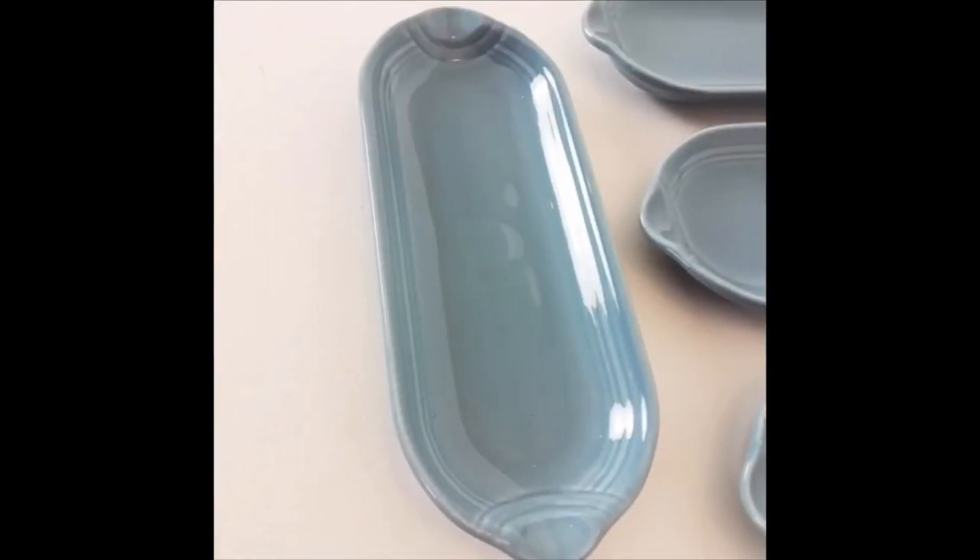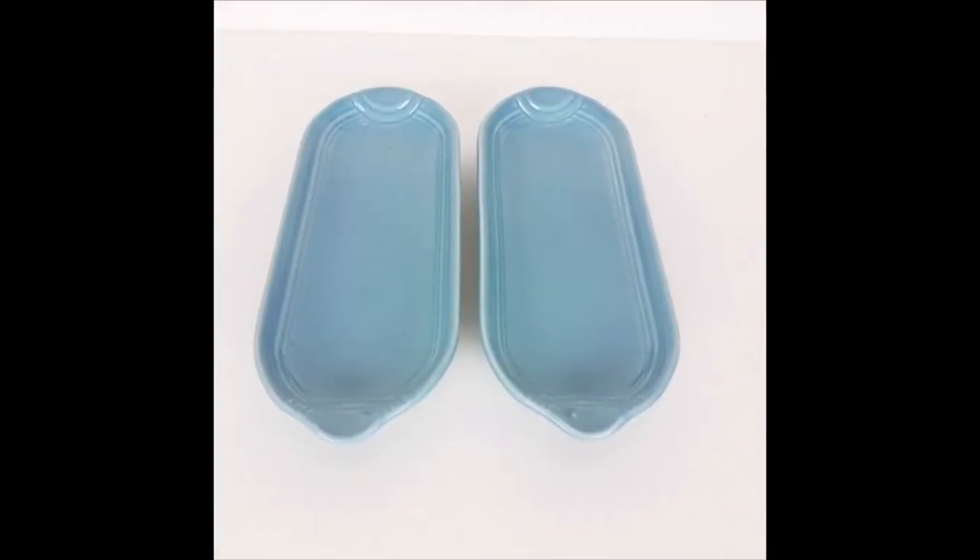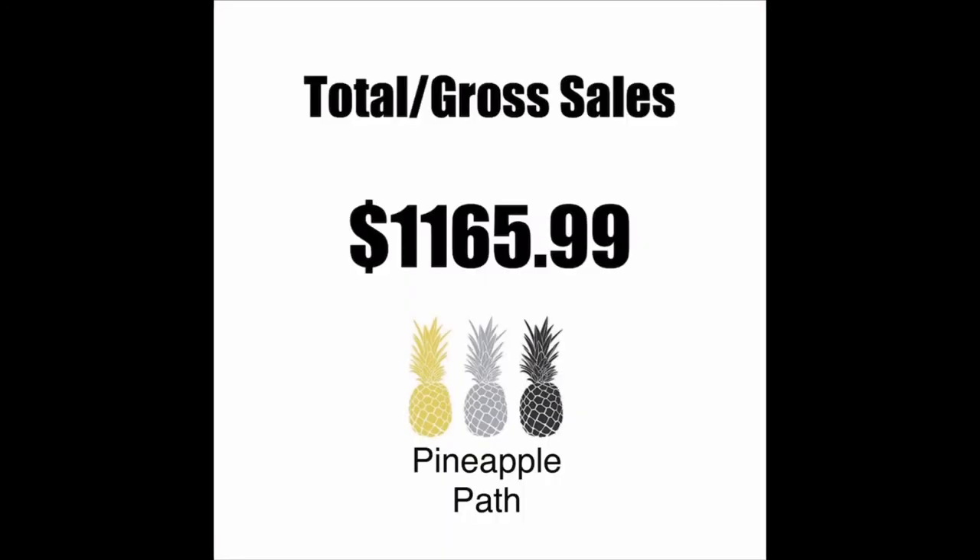The last piece is a set of two vintage Fiesta periwinkle corn trays. These were listed for $30 and we accepted a $23 offer on Mercari. We sold a total of 29 items in four days. We do charge shipping for our eBay and Etsy items, but not included in the sales price above — gross sales of $1,165.99. It helps to diversify your items and sell on multiple platforms. I hope you enjoyed this video — be sure to hit the subscribe button below. I welcome any questions and comments. Thanks for watching, have a great day. This is Debbie at Pineapple Path.